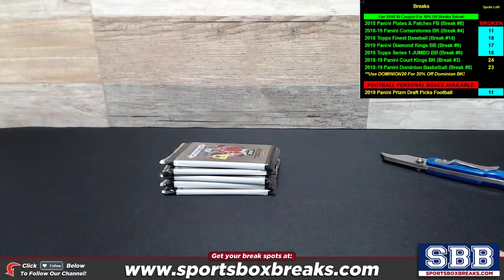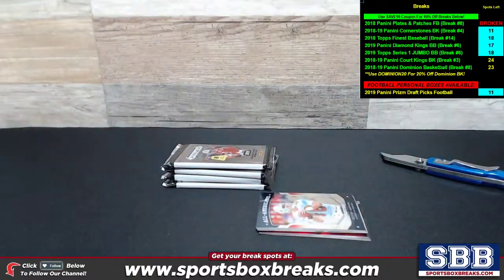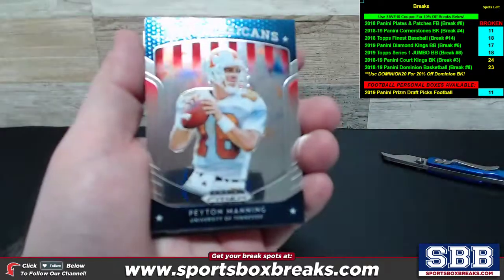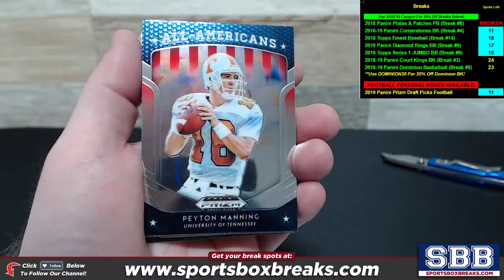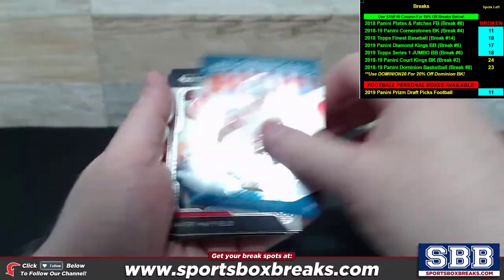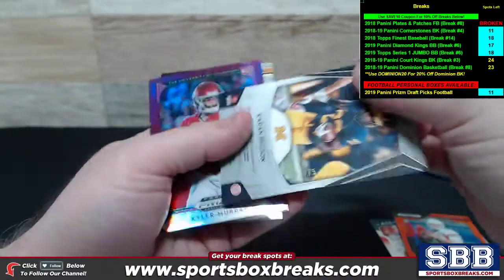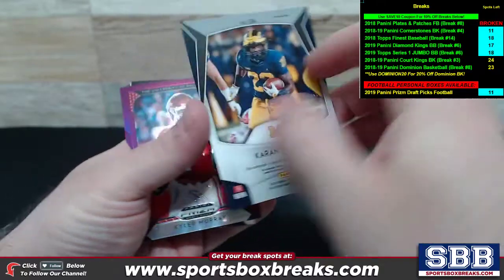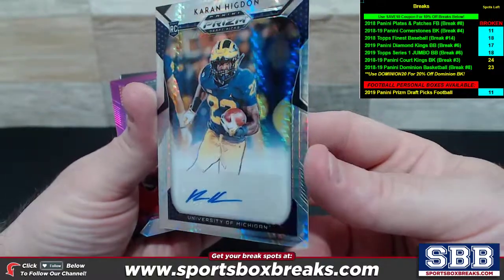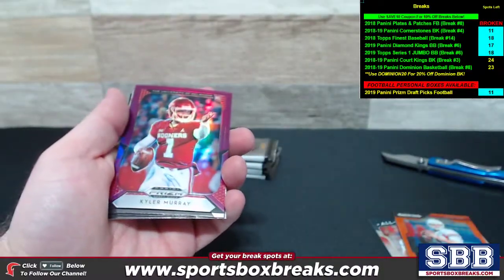Every single pack contains an auto — five autos per box. Here we go, first pack. All-Americans at the top: Peyton Manning. We've got a Baker, and an orange Prism of Derek Carr out of Fresno State. And here comes your first auto — it's got some numbering as well, Joe. 67 out of 75: Karan Higdon, Michigan. Not a bad way to start.